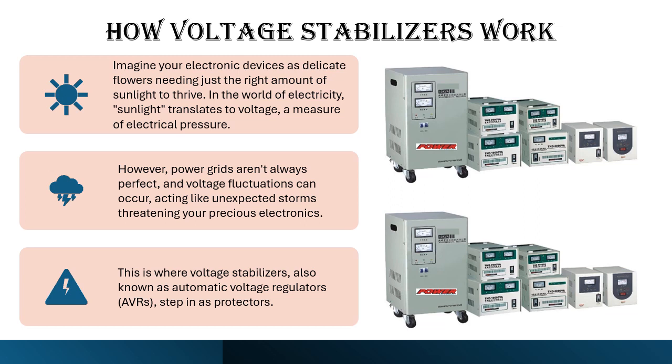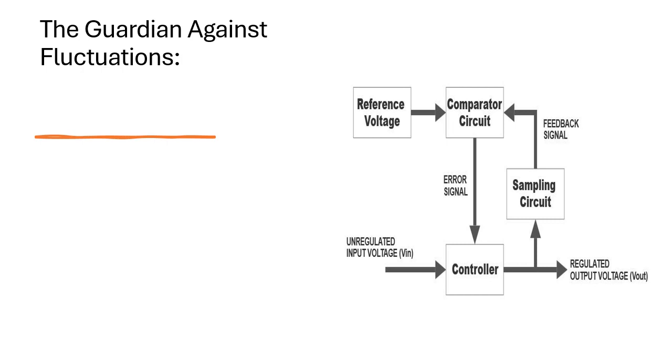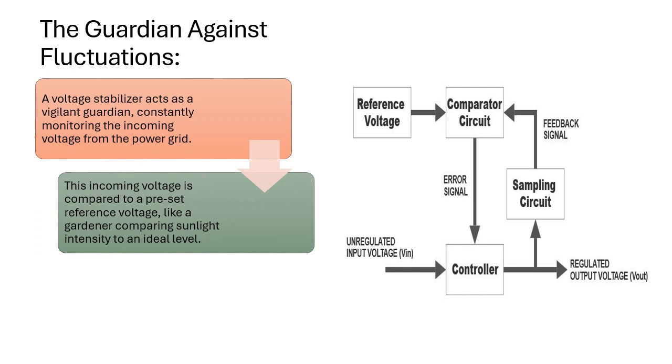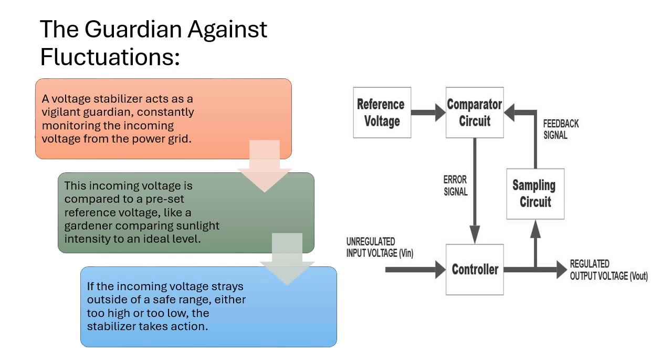This is where Voltage Stabilizers, also known as Automatic Voltage Regulators (AVRs), step in as protectors. A Voltage Stabilizer acts as a vigilant guardian, constantly monitoring the incoming voltage from the power grid. This incoming voltage is compared to a preset reference voltage, like a gardener comparing sunlight intensity to an ideal level. If the incoming voltage strays outside of a safe range, either too high or too low, the stabilizer takes action.